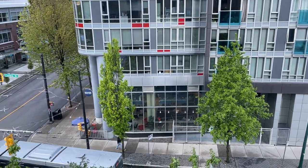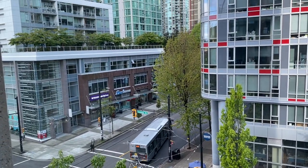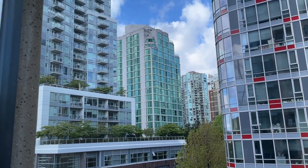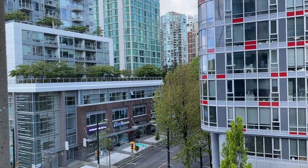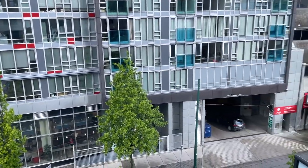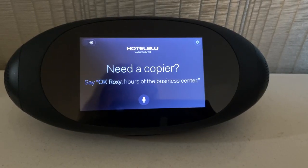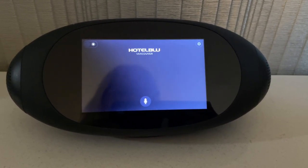We're right downtown in between all the big buildings. If you need any information about the hotel, you can ask Roxy, which acts like Google or Alexa.